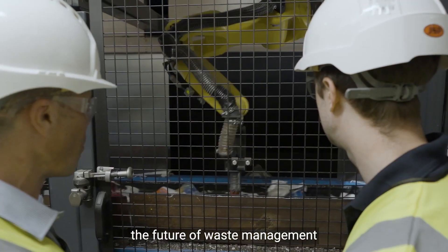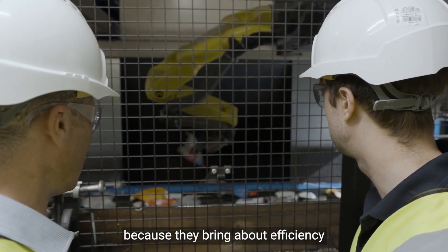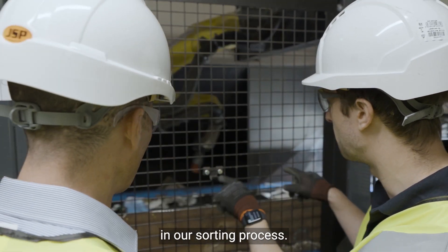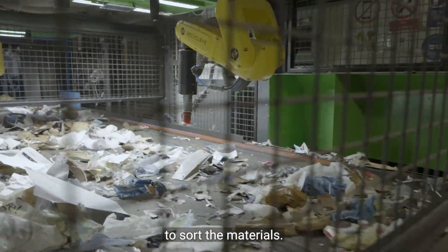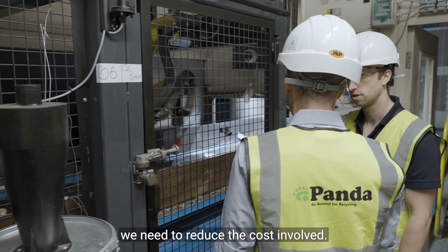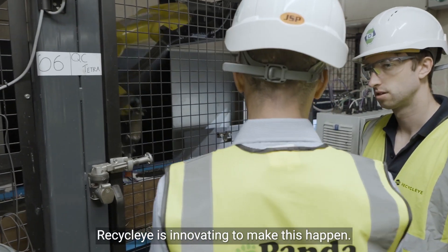Robotics and automation are key to the future of waste management because they bring about efficiency in our sorting process. They bring repeatability and they reduce the amount of labour we need to sort the materials. If we want recycling to work we need to reduce the costs involved. Recycleye is innovating to make this happen.